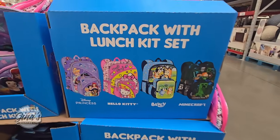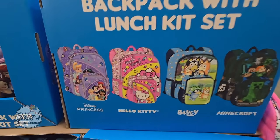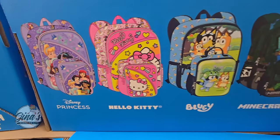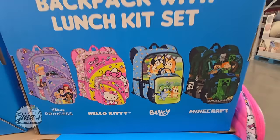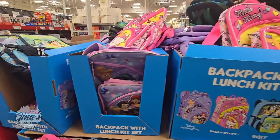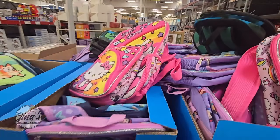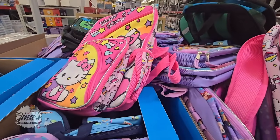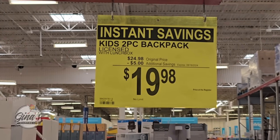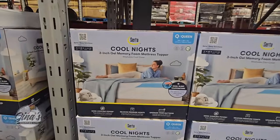The backpack with the lunch kit set — these are hot sellers. We have the Disney Princess, Hello Kitty, Bluey, and Minecraft. It's a backpack plus you're getting the lunch bag as well. These are getting picked over. $19.98 after a $5 savings.